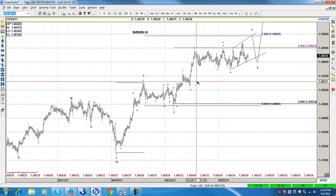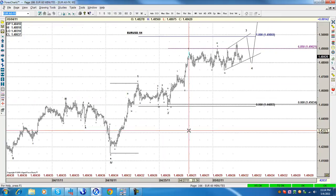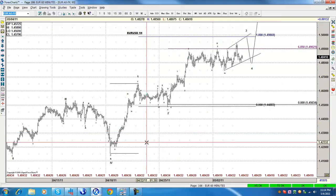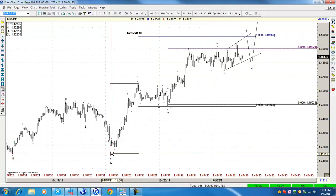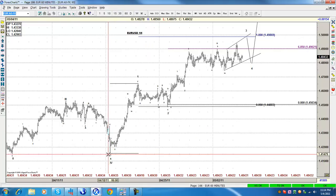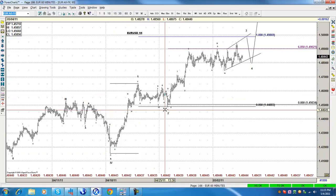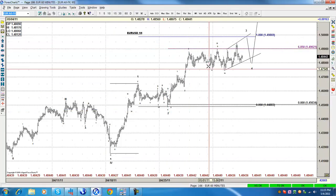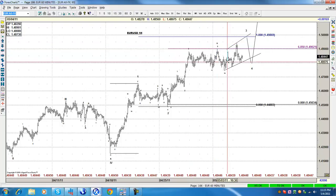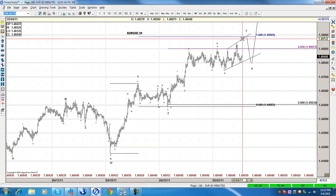Let's move on to the Eurodollar. Everyone loves the Eurodollar, and it has so many counts — no single one says that the top is in place. We're presenting a count today which is: one, two, three, four, five, one, two, and then one, two, three, four, five, three, four, ending wave three with the next high in Equal X.